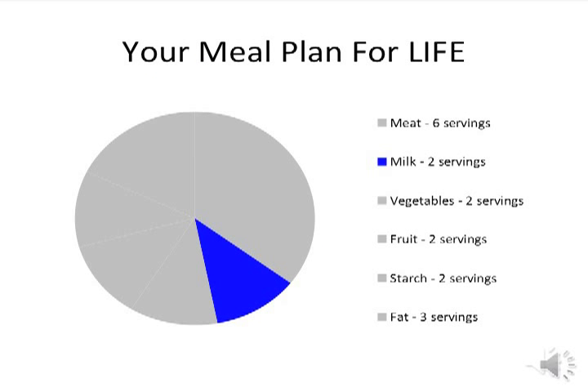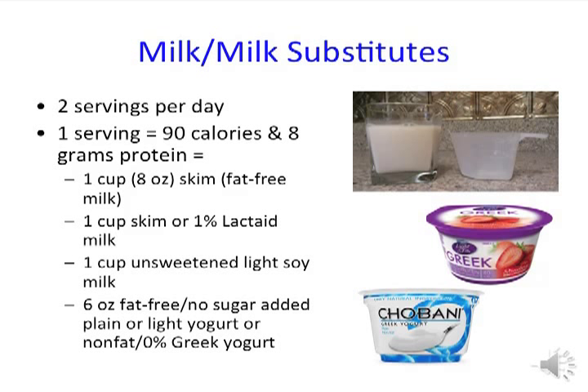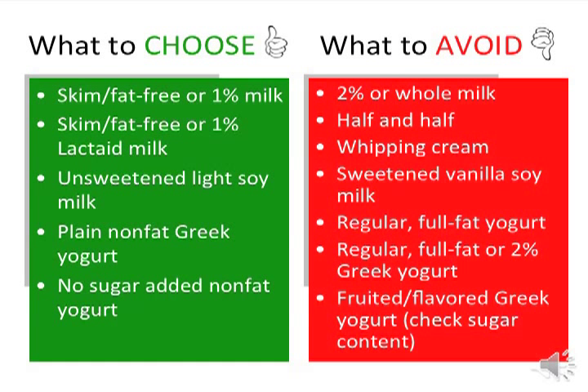The next food group in your meal plan is the milk and milk substitute group. Foods in this group contain calcium, vitamin D, and protein. You need two servings each day. One serving is equal to 90 calories and 8 grams of protein. Examples include one cup of skim or fat-free milk, one cup of skim or 1% lactose milk, one cup of unsweetened light soy milk, and six ounces of fat-free plain, no-sugar-added, or light yogurt. Choose skim or fat-free and 1% products. Soy milk is a great milk alternative because it contains about the same amount of protein as regular cow's milk — just be sure it is unsweetened. Other milk alternatives such as almond and rice milk are much lower in protein and do not count towards your two servings.